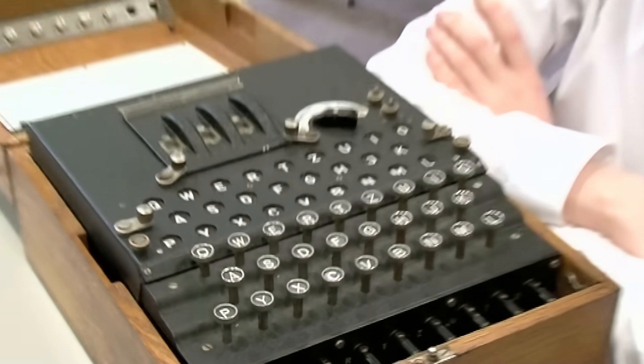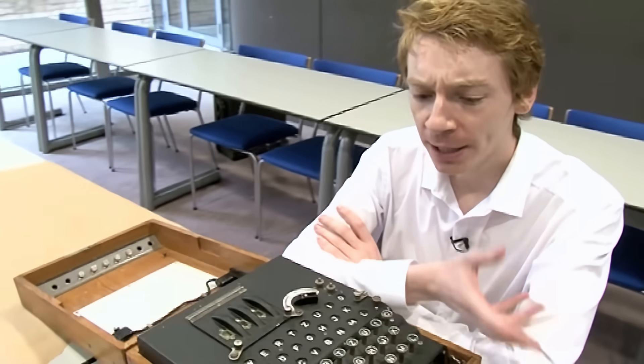The guy who found it died about 12 years ago. And when he died, that's when Simon Singh bought the machine.